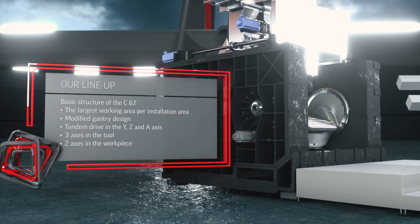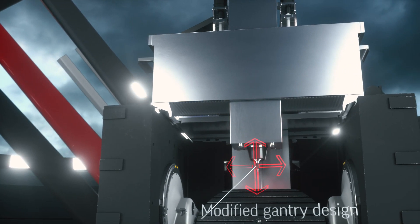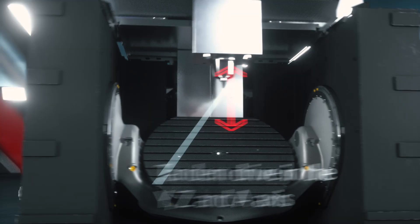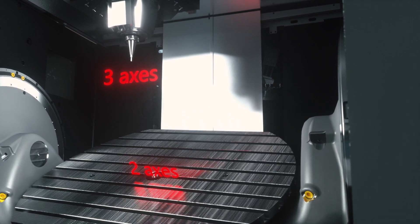The C-62 provides you with by far the largest working area per installation area. And thanks to its modified gantry design and integrated tandem drive, it offers perfect interaction of all axes — three in the tool, two in the workpiece.